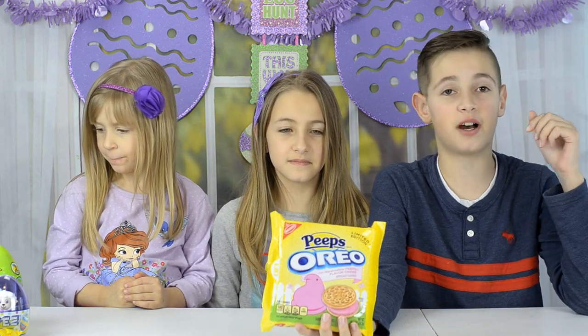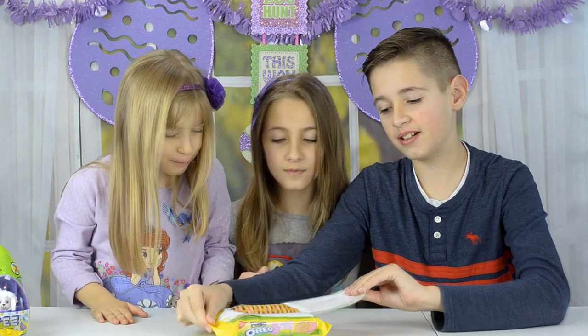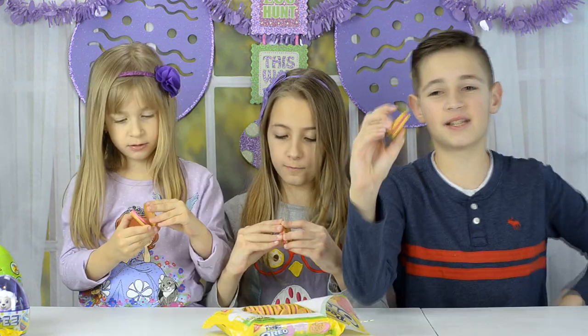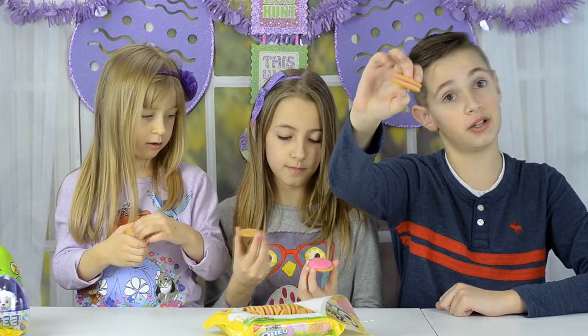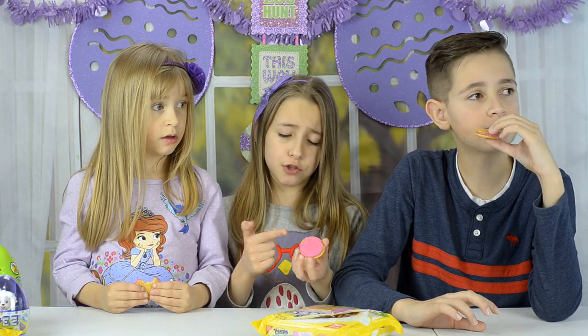The first treat we're going to be trying is this limited edition Peeps Oreo flavor, which just came out for Easter, so it's going to be really different from what we've tasted before. It's basically a Peeps smushed between an Oreo. This tastes really good but has a not pleasant aftertaste.